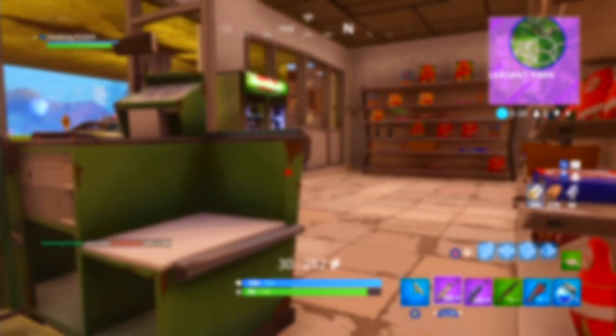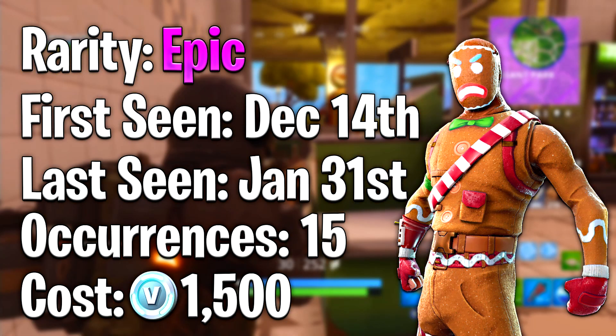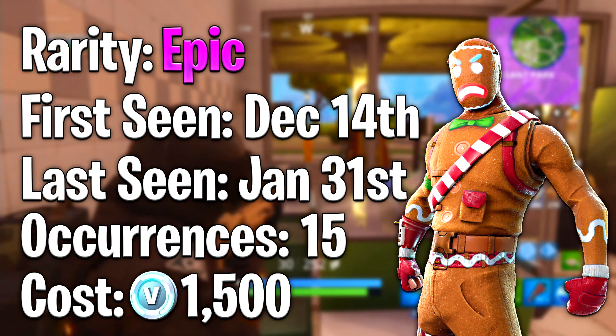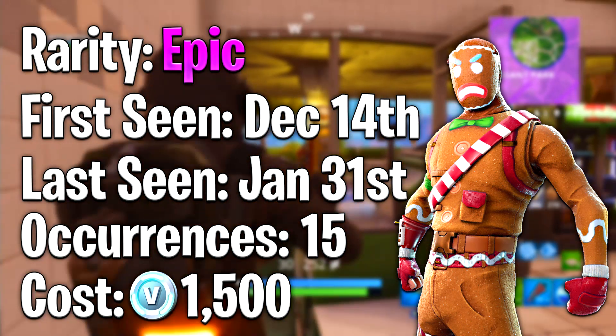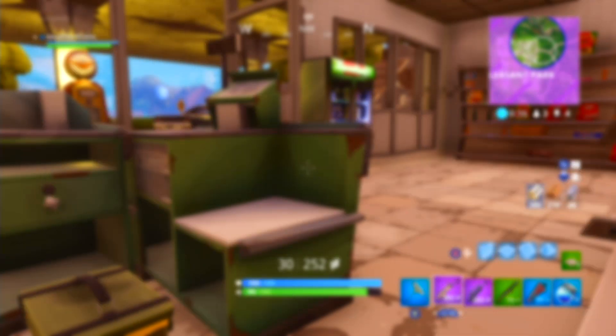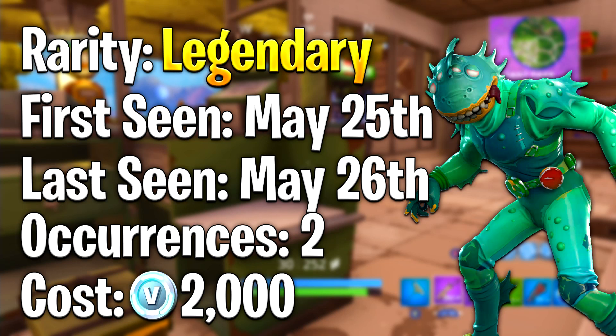Coming in at slot number three is the Merry Marauder. This was an Epic rarity, first seen December 14th of 2017 and last seen January 31st of 2018, out for 15 days in total. You could purchase this in the item shop for 1500 V-Bucks.